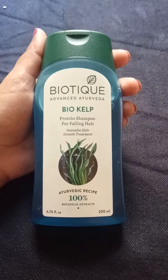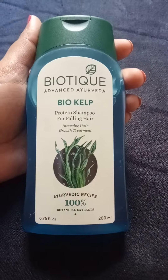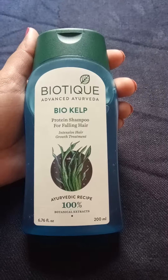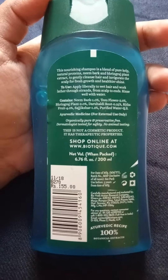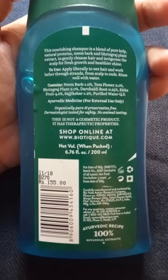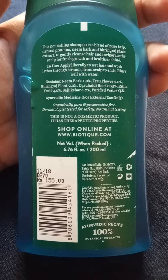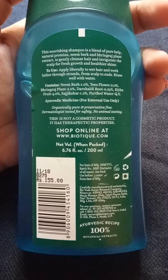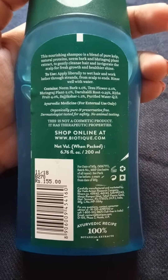It is an ayurvedic recipe, as you can see, and it is made up of hundred percent botanical extracts. I bought this for rupees 155 for 200 ml. The qualities written on this are that this nourishing shampoo is a blend of pure kelp, natural proteins, neem bark, and bhringraj plant extracts to gently cleanse hair and invigorate the scalp for fresh growth and healthier shine.